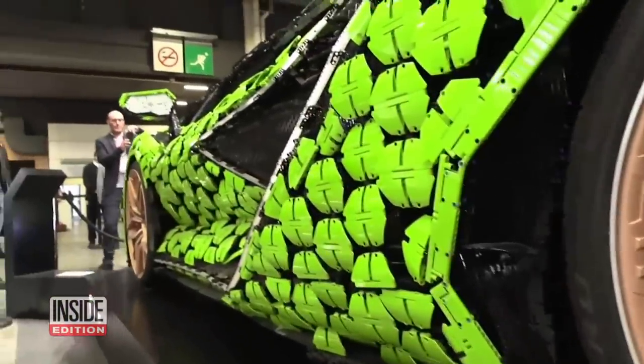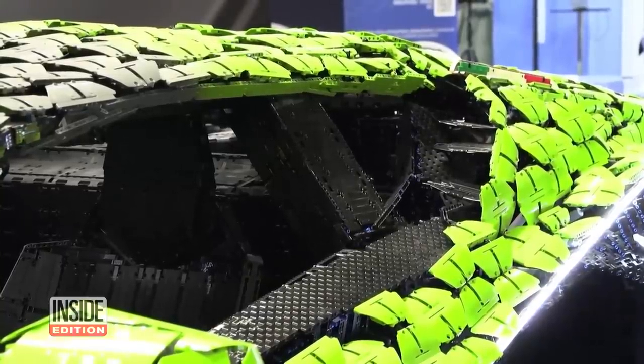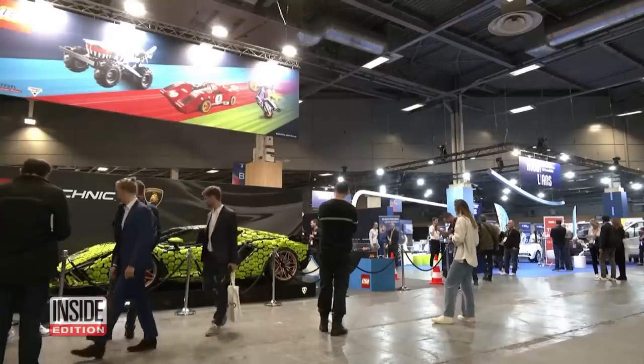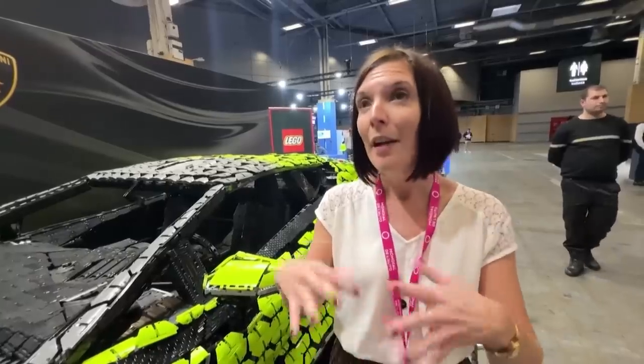Designers revealed a life-sized Lamborghini Sian FKP37, created entirely by stacking tiny Lego bricks together, at the Paris Motor Show. This car is made up of 400,000 Lego pieces and bricks. It took 9,000 hours of work by a team of 15 people to design and build it using Lego pieces.